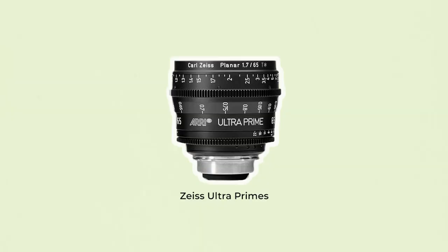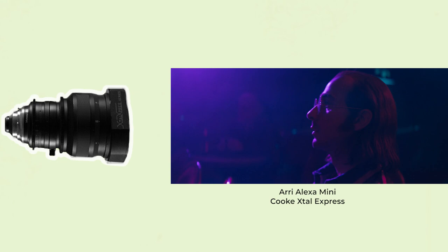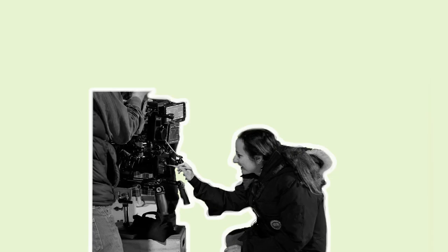She's worked with lenses such as the Zeiss Ultra Primes in the spherical format, but is mainly drawn to the anamorphic format, which she exclusively shoots with the vintage Cooke xTal Express lenses. Although the xTals are slower than modern anamorphic lenses and don't have the best ergonomics, she finds their softer, dreamy look the most appealing out of the anamorphic choices available.